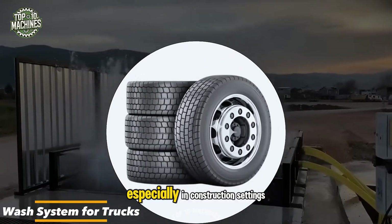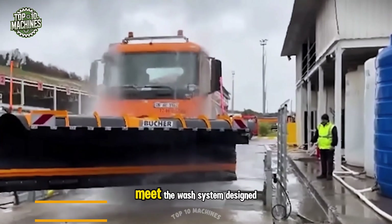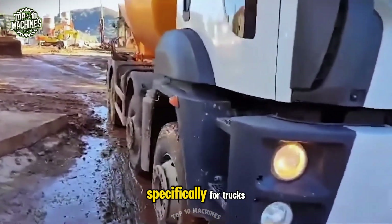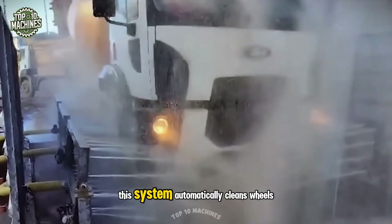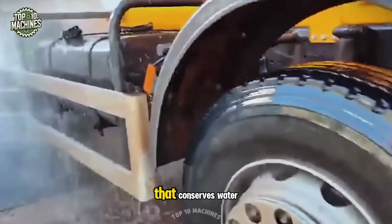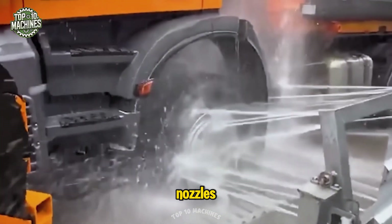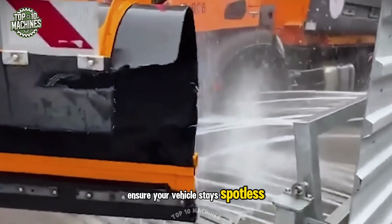Keeping vehicles clean, especially in construction settings, can be a real challenge. Meet the wash system designed specifically for trucks operating in the toughest environments. This system automatically cleans wheels and bodywork using a closed-loop design that conserves water, and its high-pressure, directionally adjustable nozzles ensure your vehicle stays spotless.